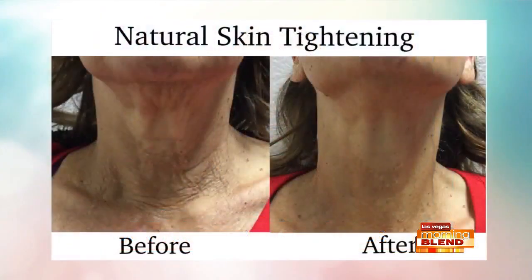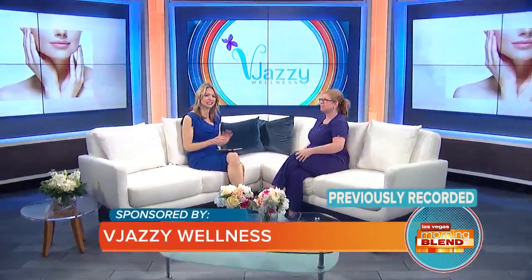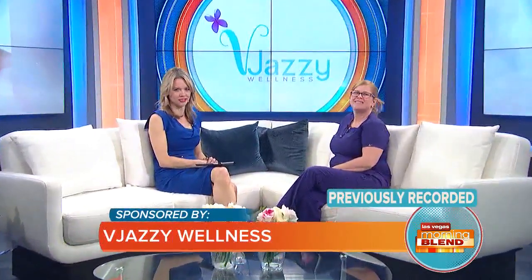Welcome back. Did you know there's a way to reclaim your youth in almost no time at all? In fact, in one hour. We're talking about a non-surgical facelift that defies gravity without going under the knife. Joining us now with a little more on this cutting-edge technology, esthetician Julia Van Gordon from Vajazi Wellness.